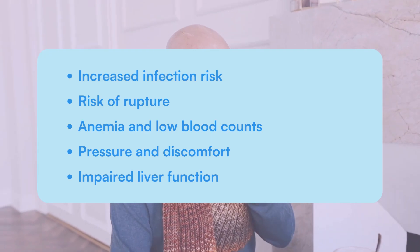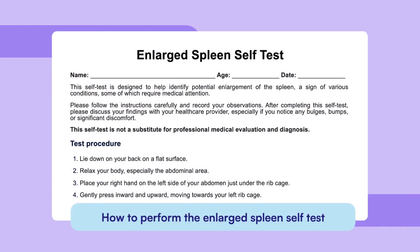Conducting an enlarged spleen self-test allows individuals to preliminarily assess the size of their spleen at home. While it's not a definitive diagnostic tool, it can provide valuable insights into one's health. Here's a step-by-step guide for this self-test.